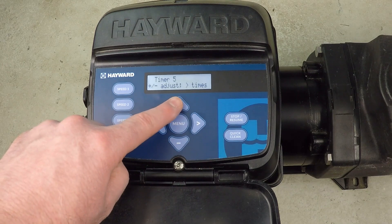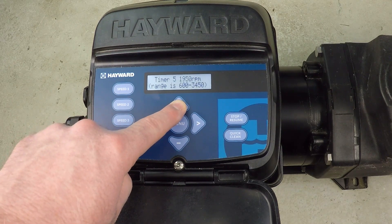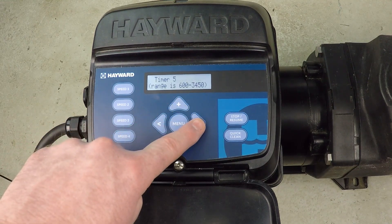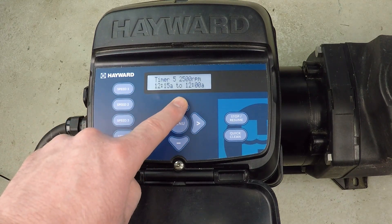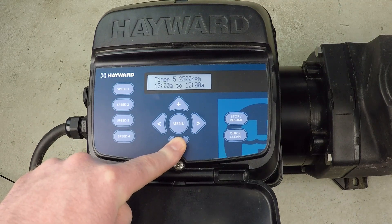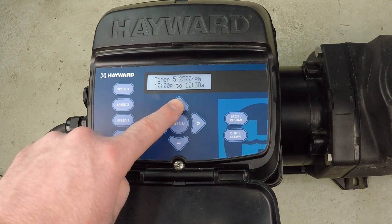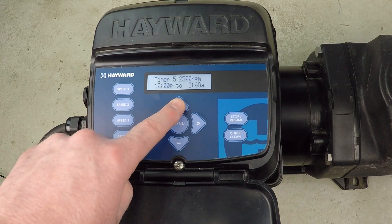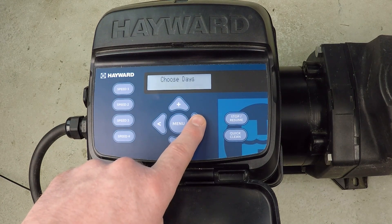Timer five — I don't mind the name — and we're going to set 2500 RPM. We'll run this from 10 p.m. all the way to 3 a.m. — a good long stretch. Seven days per week.